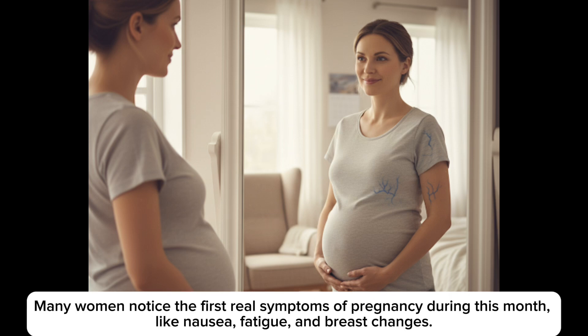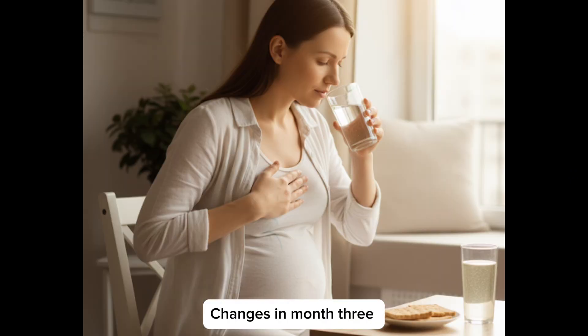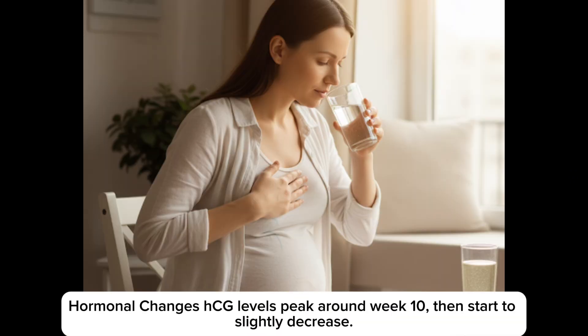Many women notice the first real symptoms of pregnancy during month 2, like nausea, fatigue and breast changes.